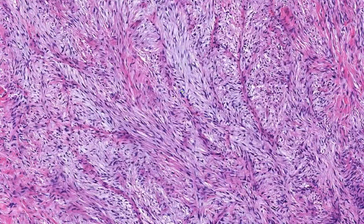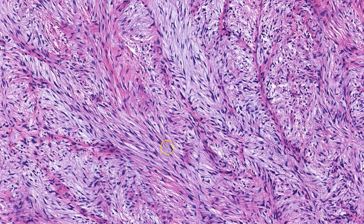Moving to a more myxoid area, you can see that the same type of cells are present, although this area is relatively more cellular. A characteristic feature of these areas is the rich vascular network, which is accentuated by just a little bit of perivascular collagen, which you can see right here.